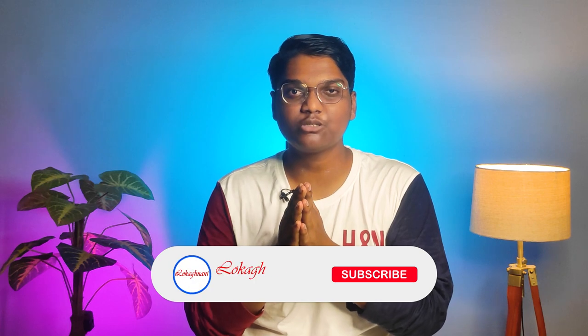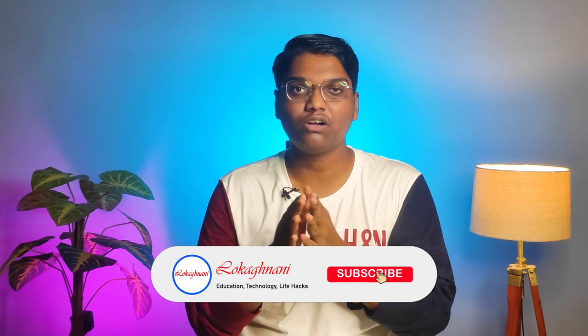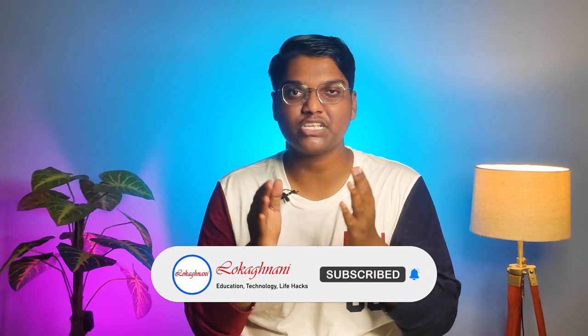The video is very interesting. If you like this video, please subscribe to the channel, click on the bell icon, and tap the notifications to activate the option. Without any further ado, let's get started.